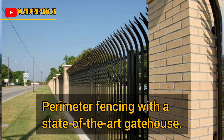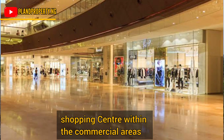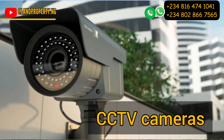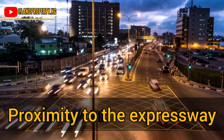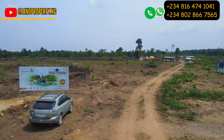The whole estate will have good perimeter fencing. It will have a shopping center within, and there will also be 24-hour armed security personnel with CCTV surveillance cameras. You are well secured when it comes to this estate, and it has proximity to the expressway — less than a 5-minute drive from the estate.